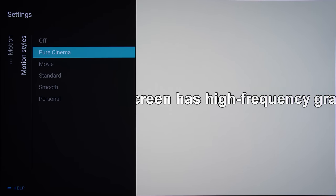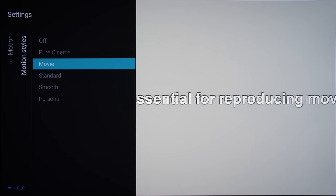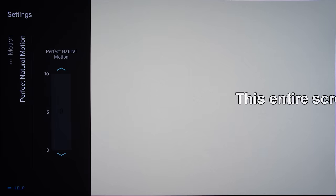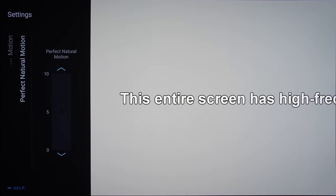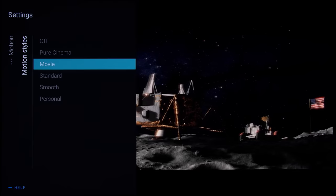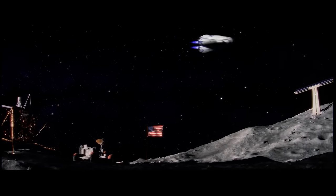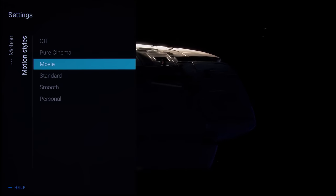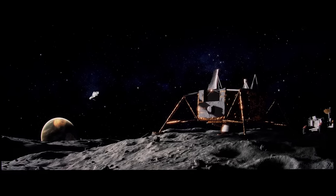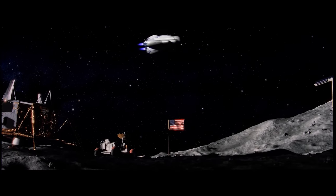It turned out that any motion setting that applied frame interpolation to 24fps content — for example motion styles 'Movie' and above, or engaging Perfect Natural Motion — would not only suppress film grain, but also cause some motion ghosting in 24p material. For the cleanest, unmolested picture when watching movies, we strongly suggest setting motion styles to 'Pure Cinema', which would apply 3:2 pulldown to present 24fps films accurately without telecine judder.